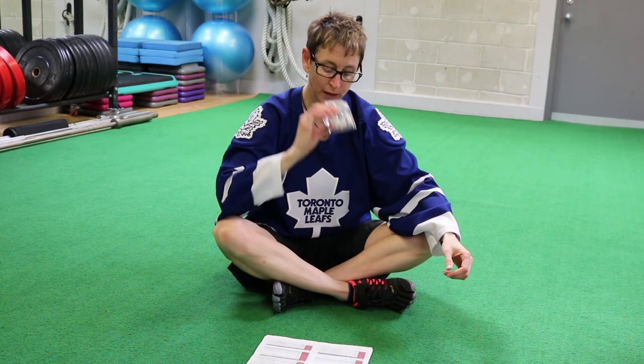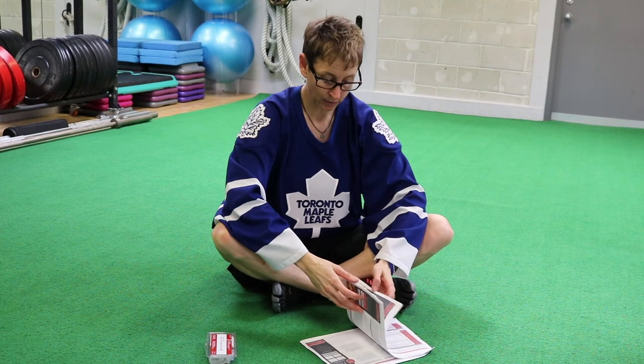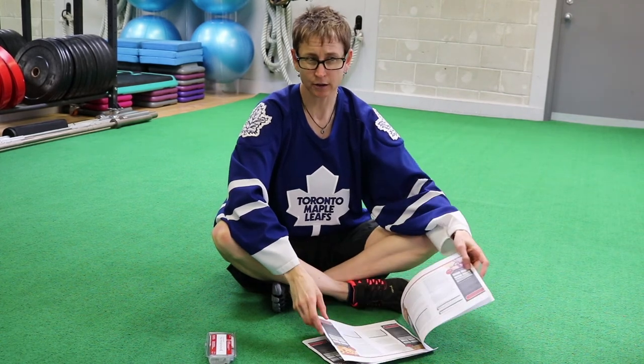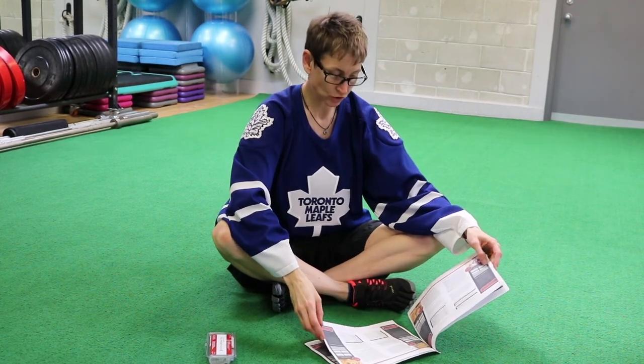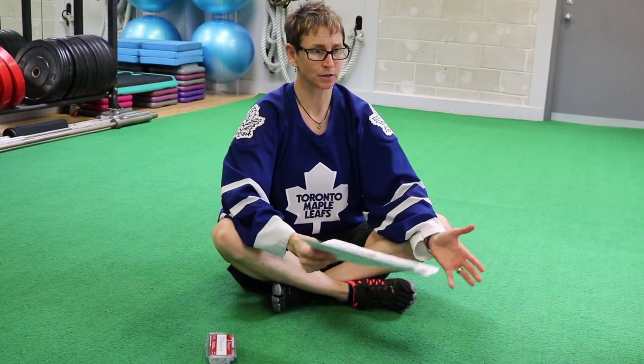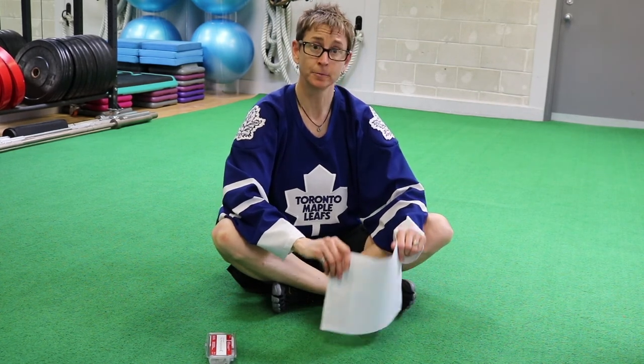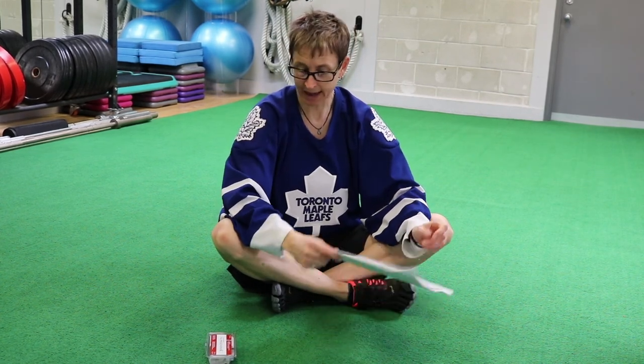It's called nutrigenomics — you spit in the tube and it tells you all this. I've had the results for about a year, and it has changed the way I eat, changed the way I look after my Achilles tendon and my calves, and I do feel better.